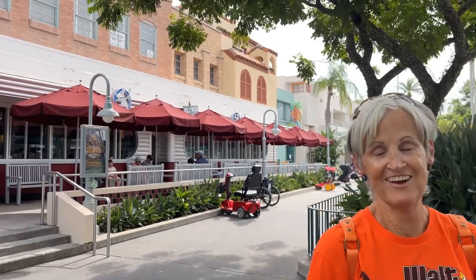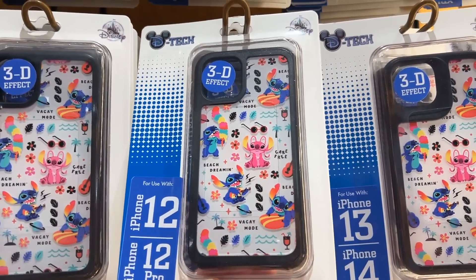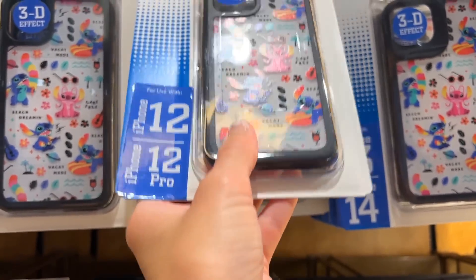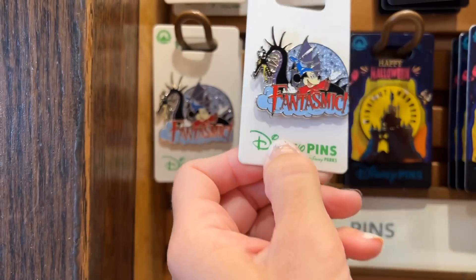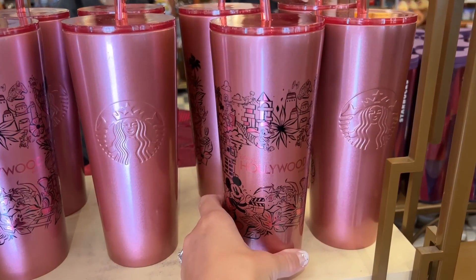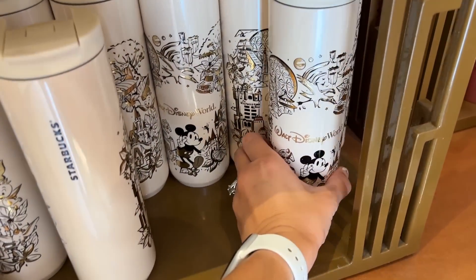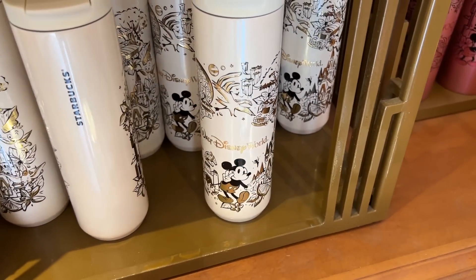We came into the first shop and I found a new Stitch and Angel cell phone case — so stinking cute. Usually you'll see Stitch but not Stitch and Angel, and it's $34.99. I also found something I haven't seen before: the Fantasmic pen. It's super cool, it's yellow, and it's $14.99. There are a couple of new Starbucks cups I haven't seen yet. I have the Magic Kingdom one and love it. This is the Hollywood Studios one — I love this one too — it's $39.99.